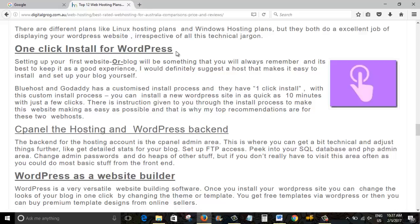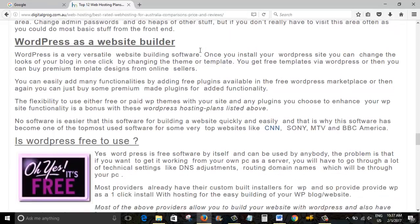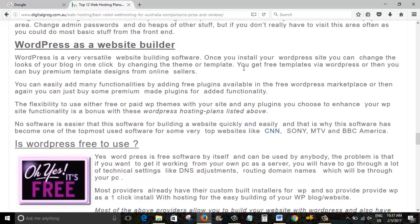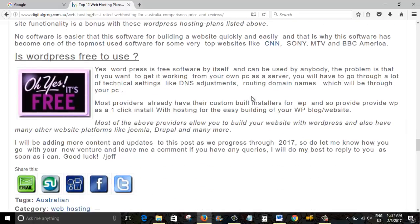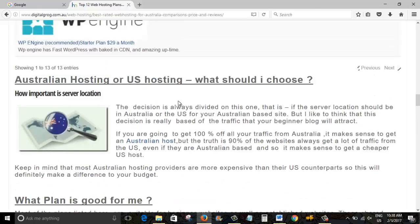One-click install for WordPress — most of these providers have it. Bluehost and GoDaddy definitely have it; you can have WordPress installed in a couple of clicks, in about 10 minutes, 20 minutes at the max. A little bit about cPanel — WordPress is a website builder used by CNN, Sony, TV, BBC, and America. It's pretty robust software. WordPress is free to use, but the hosting companies charge you for the managed solutions they provide — that's why you're paying for hosting, not for the WordPress software itself.